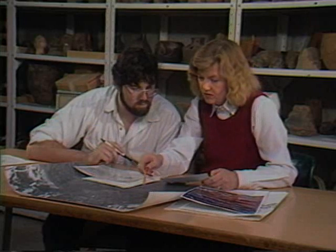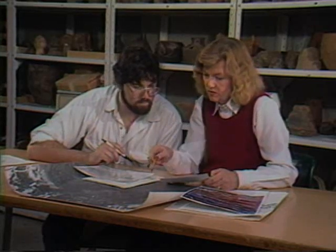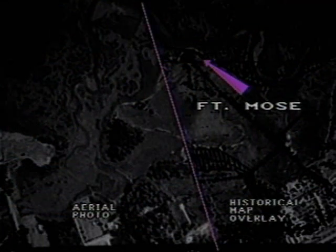We scaled the 18th century maps to the same scale as the modern aerial photos and then we printed them on clear plastic and did an overlay and we could see just where the fort should be — and it was in fact on the island we'd been looking at all along.